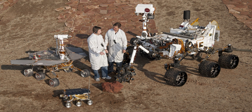Chang'e-3 is a Chinese Moon mission that includes a robotic lunar rover named Yutu (U-2), named after the pet rabbit of Chang'e, the goddess of the Moon in Chinese mythology. Launched in 2013 with the Chang'e-3 mission, it is China's first lunar rover, the first soft landing on the Moon since 1976, and the first rover to operate there since the Soviet Lunokhod 2 ceased operations on 11 May 1973.